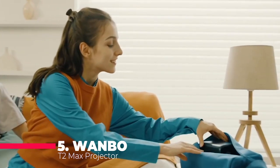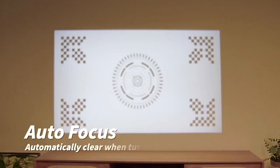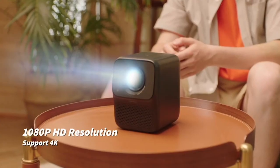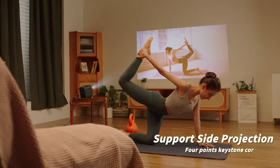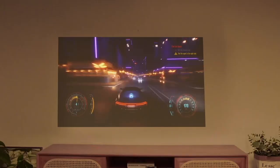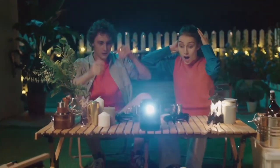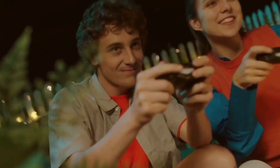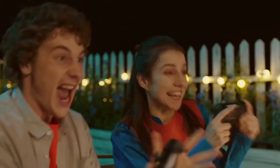Kicking off our list at number 5, we have the Wanbo New T2 Max Projector. This projector is a compact powerhouse that brings the cinema experience to your home, office, or even your backyard. The Wanbo New T2 Max is equipped with a 1080p Full HD resolution, delivering crisp and clear images that rival much larger, more expensive projectors. The 450 ANSI lumens ensure that your picture remains bright and vibrant, even in moderately lit rooms. With its autofocus feature, the projector automatically adjusts to give you the sharpest image possible, eliminating the need for manual focus adjustments.